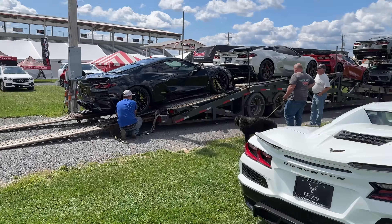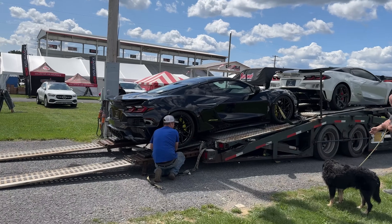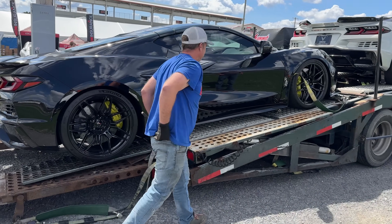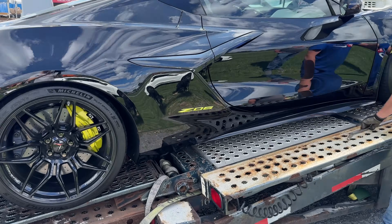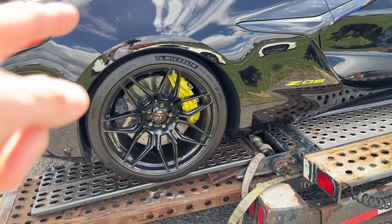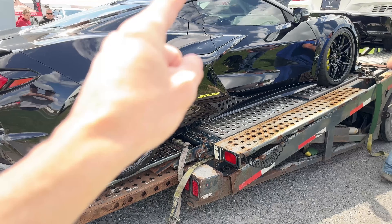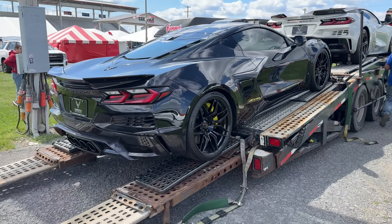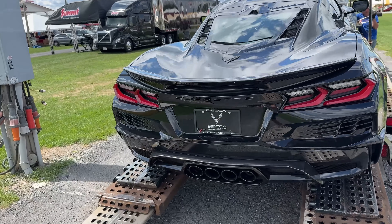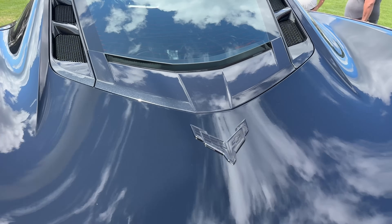Check this thing out — this is a black Z06 with something I've never seen before. This might be something you can't get from GM. That's yellow lettering and then yellow brake calipers — the calipers you obviously get from GM, but I didn't know you could get yellow. It's got the black tip exhaust.